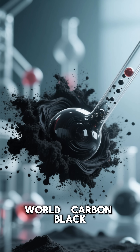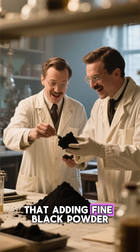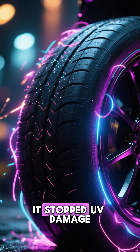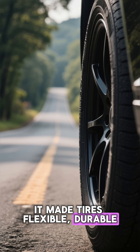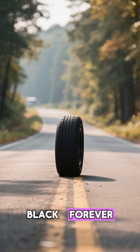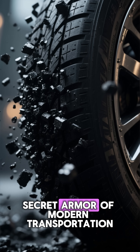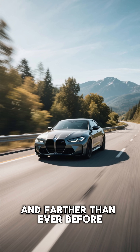Then came the chemistry twist that changed the world: carbon black. Around 1910, scientists discovered that adding fine black powder made from burning petroleum made rubber insanely stronger — ten times tougher. It stopped UV damage, spread heat evenly, and made tires flexible, durable, and perfect for long drives. And just like that, the tires' color turned black forever.